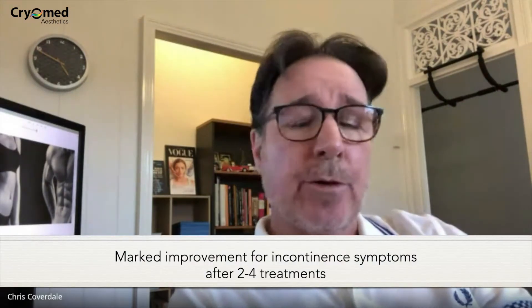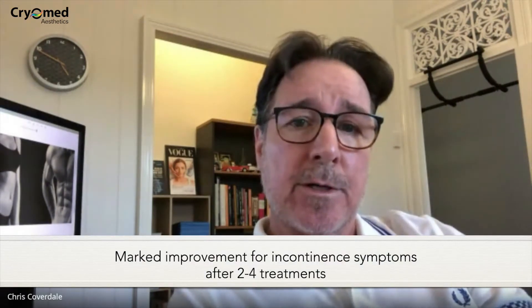You will feel the effect in as little as one single treatment, but many patients after two, three, or four treatments have noted a remarkable improvement.